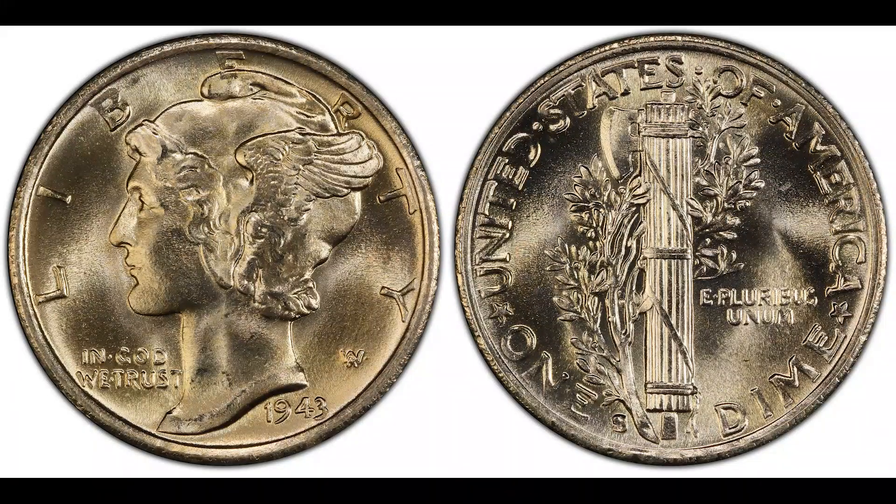Do you know what a trumpet's tail is? In this short video, I will talk about a very cool variety of mercury dimes struck at the San Francisco Mint called Trumpet Tail, right after this.